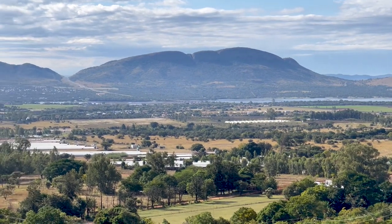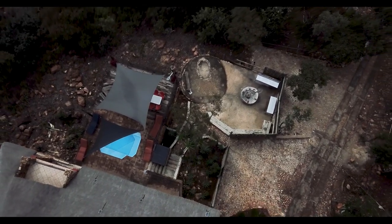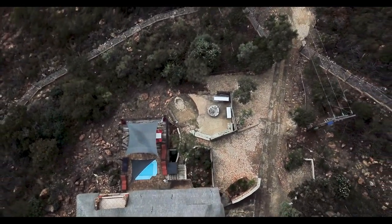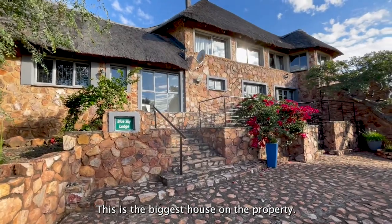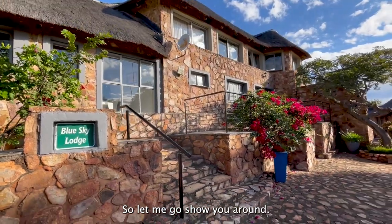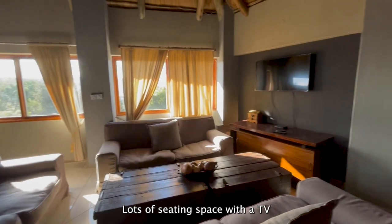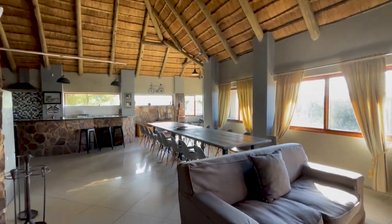Beautiful views of the mountains. This is Blue Sky Lodge — this is the biggest house on the property. Let me go show you around. This is the living area, lots of seating space with a TV, and I love these high ceilings — makes it feel very spacious.